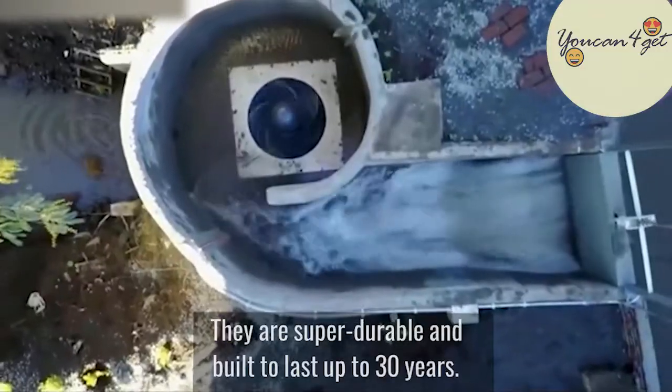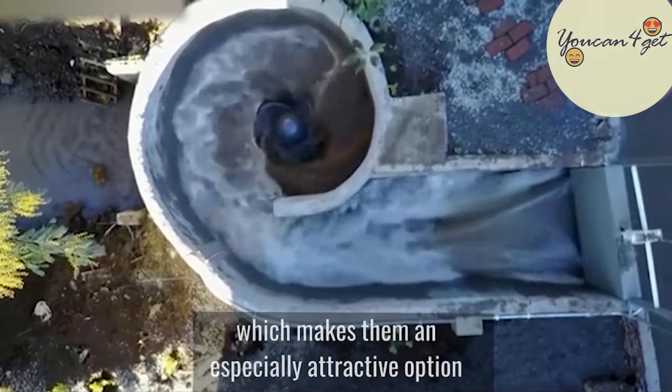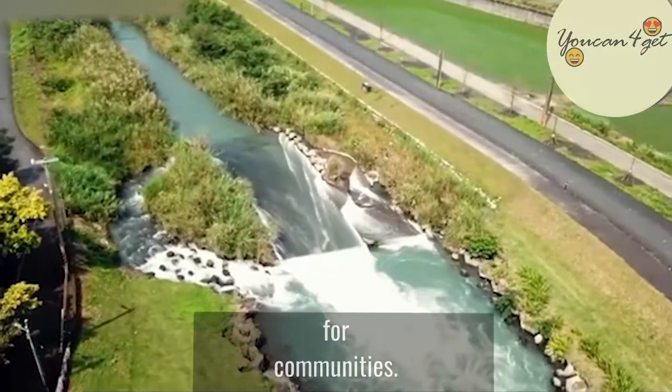They are super durable and built to last up to 30 years. They are also low maintenance, which makes them an especially attractive option for communities.